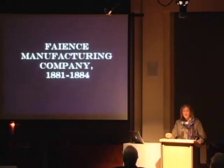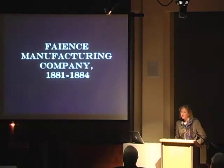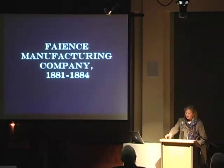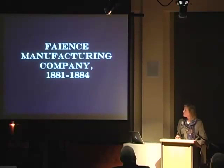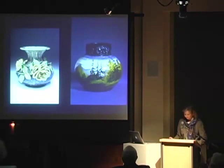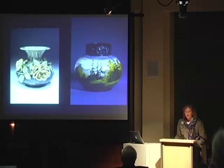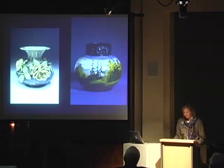Under the direction of Bernard Veidt, a partner in the prosperous millinery goods manufacturer and importer Veidt & Nelson, FM Co. was incorporated in 1881. Veidt was president, Joseph Offenbach, an exchange broker, was vice president, and Veidt's son-in-law Joseph Arup was the secretary and treasurer. FM Co. produced ornamental white-bodied earthenware that was sold in the showrooms at Veidt & Nelson.